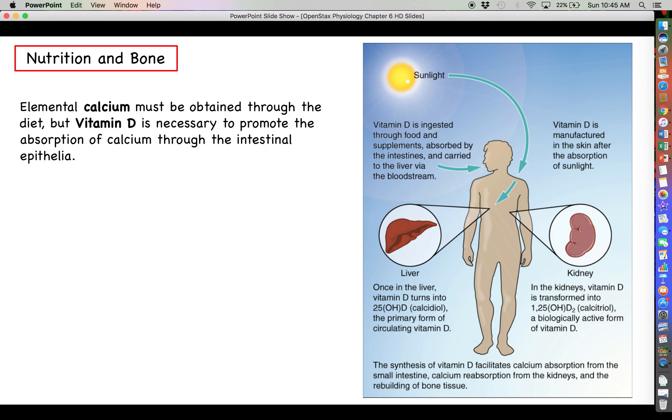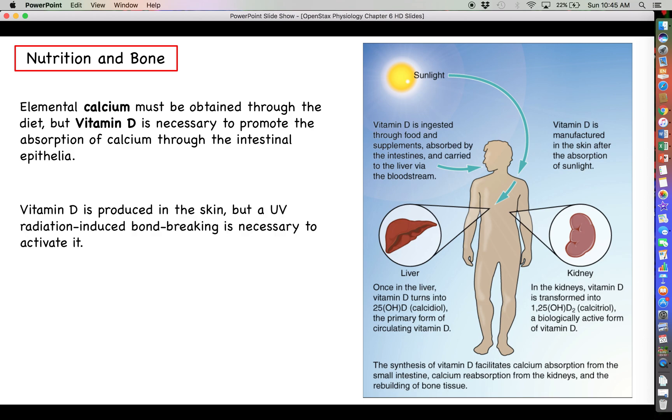The issue here is that calcium is an element, so it's not something that the body can just make. It has to be obtained through the diet. In addition to making sure that you're getting enough calcium through the diet, you need to make sure that you can actually absorb what calcium you do get through what you eat and drink into the bloodstream. To that end, the hormone vitamin D is going to be necessary to do that.